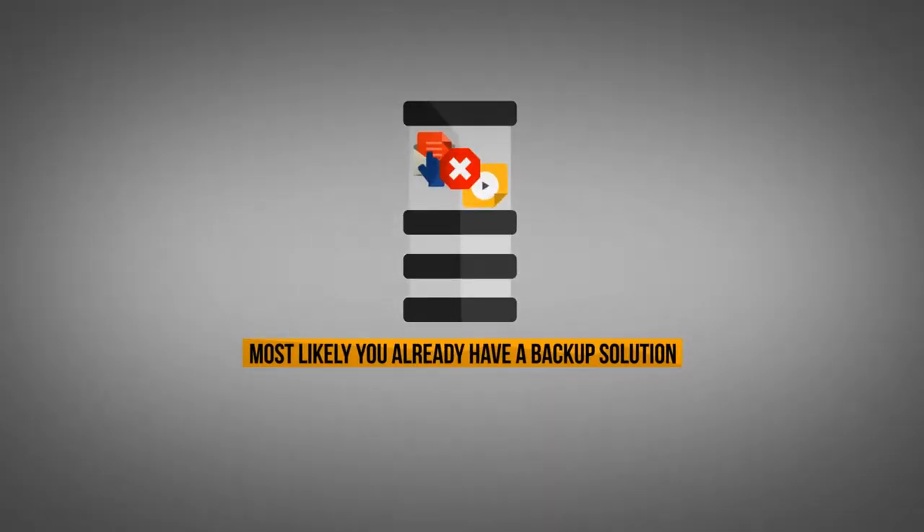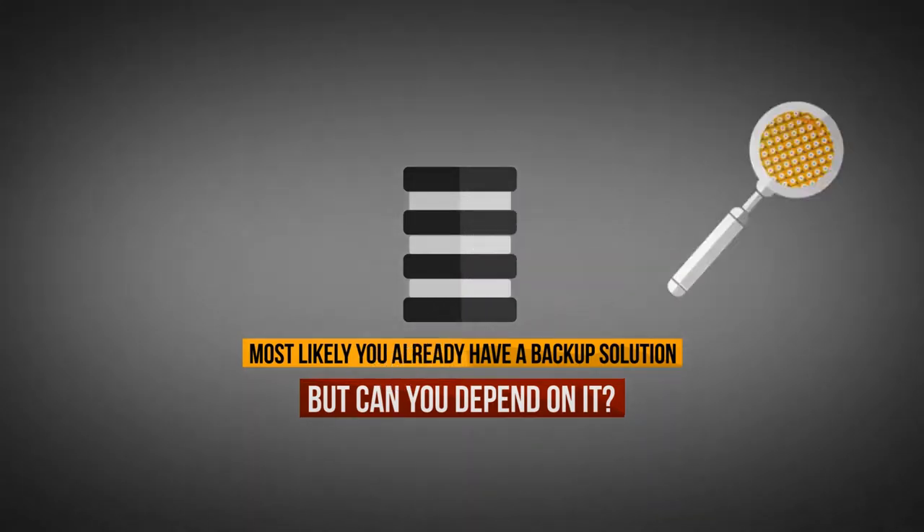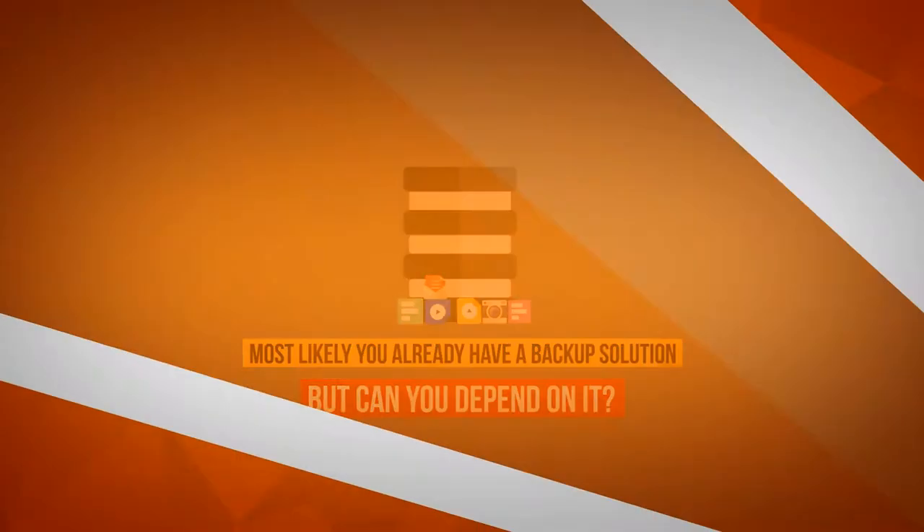Most likely, you already have a backup solution, but can you depend on it to be readily accessible, easy to use, and able to recover and restore all of your business data when you need it the most?